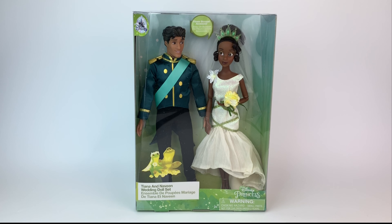Hi everyone, it's Mario. Welcome back to my channel. Today we're doing a review for the new Naveen and Tiana Wedding Doll Set released by Disney Store.